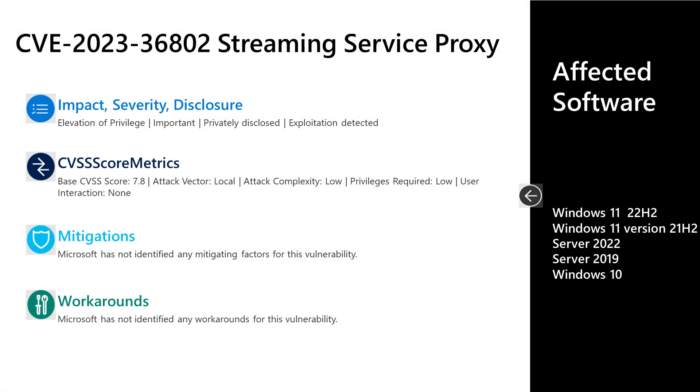The first vulnerability I'll cover is CVE 2023-36802, an important elevation of privilege vulnerability in the streaming service proxy. This was privately disclosed to Microsoft; however, exploitation has been detected. It has a base score of 7.8. The attack vector is local, attack complexity is low, low privileges are required, and no user interaction is needed. There are no published mitigations or workarounds. Affected software includes newer supported versions of Windows — desktop 10 and 11, and Server 2019 and 2022.